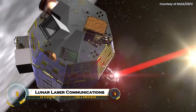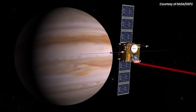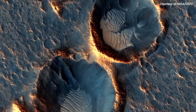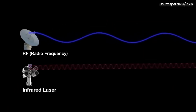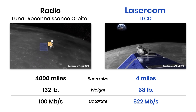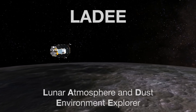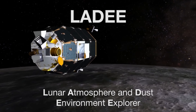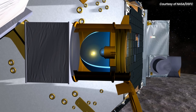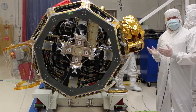NASA's Lunar Laser Communications Demonstration (LLCD), flown on the Ladee spacecraft in 2013-2014, proved laser-based optical communications over 239,000 miles from lunar orbit to Earth, achieving a record 622 megabits per second downlink — six times faster than top radio systems — and 20 megabits per second uplink. It used a compact 0.5-watt laser through a 10-centimeter telescope, outperforming RF in size, weight, and power.